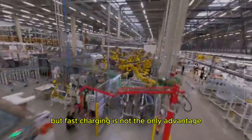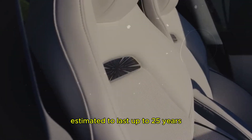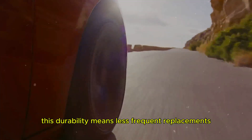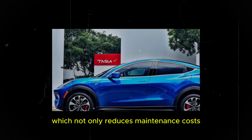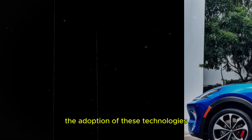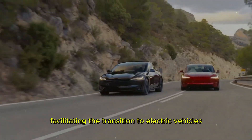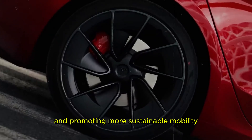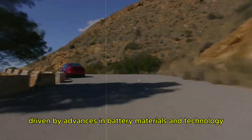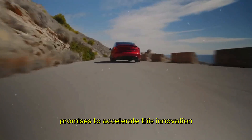But fast charging is not the only advantage. Graphene batteries also stand out for their exceptional longevity, estimated to last up to 25 years or around 20,000 full charge and discharge cycles. This durability means less frequent replacements, which not only reduces maintenance costs but also reduces the environmental impact of battery disposal. The adoption of these technologies can also encourage the development of more efficient and accessible charging infrastructures, further facilitating the transition to electric vehicles and promoting more sustainable mobility.